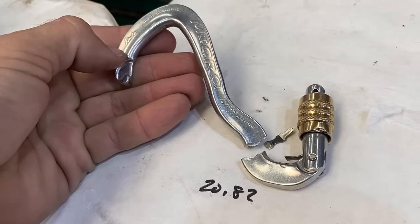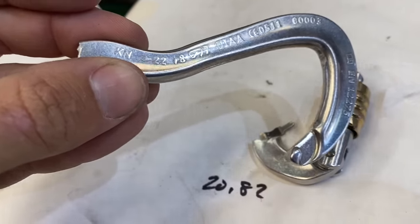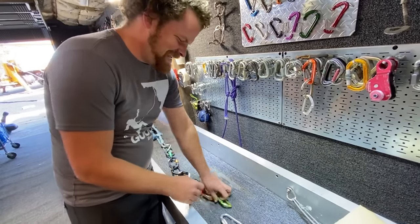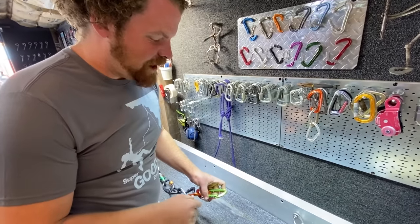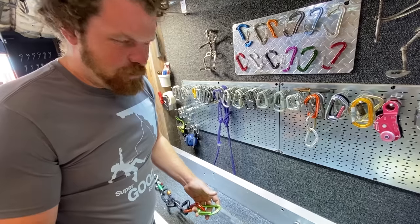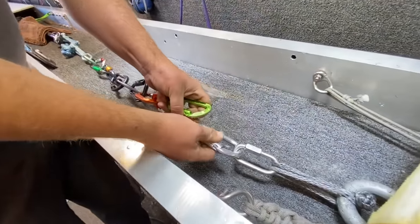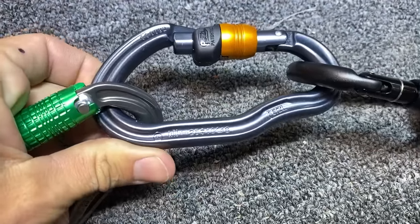Worth noting: this micro did not break at its MBS — that's 22 kilonewtons — and this broke at less than 22 kilonewtons. In all our other carabiner showdown videos, once you take it up to around 20 kilonewtons, most of them won't open anymore. I've found two that don't open — we should maybe quick-link those.